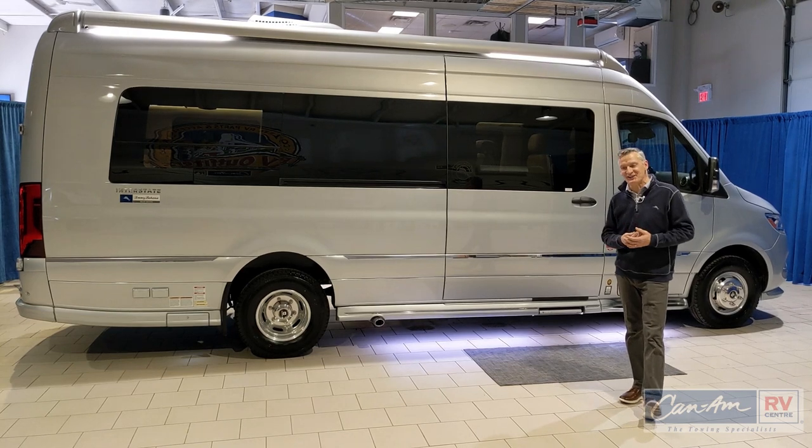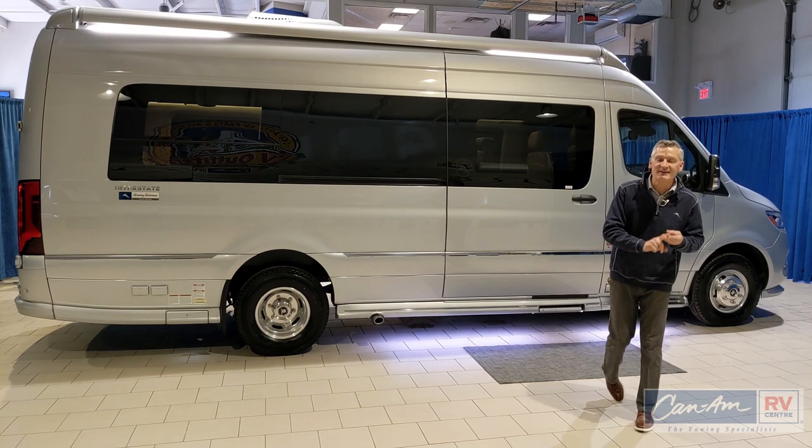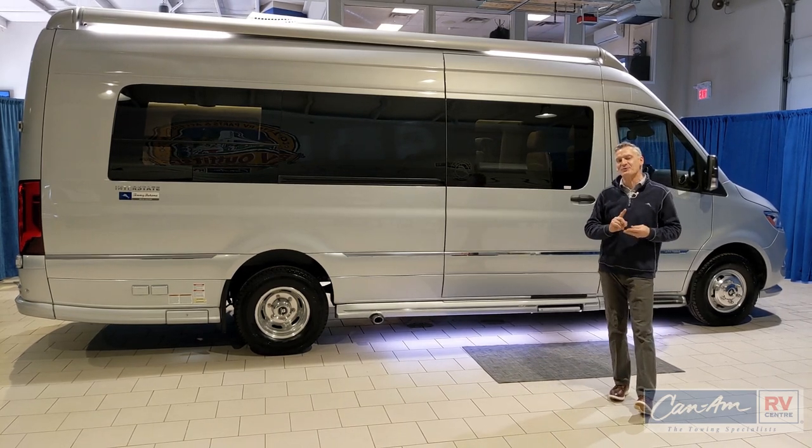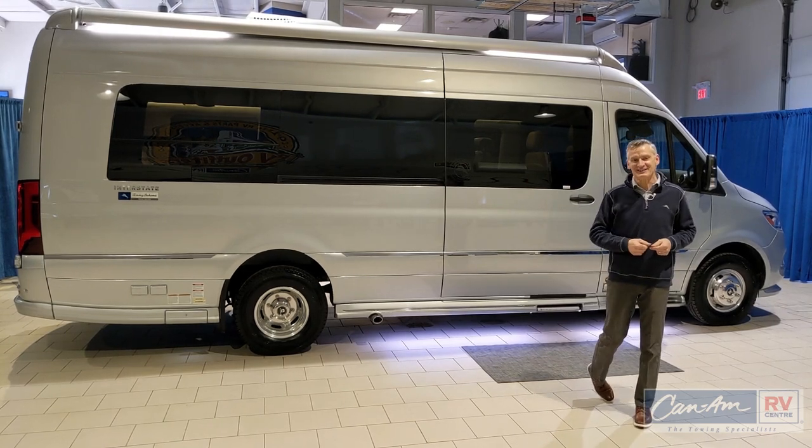The Tommy Bahama edition here is really special. It has special flooring, special laminates, special seating fabrics as well, and it comes with a really nice complement of accessories, especially in the bar area that you'll see inside.